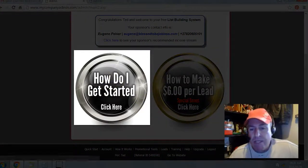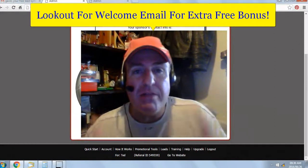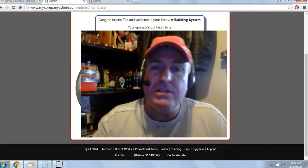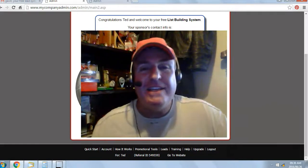Click on 'How Do I Get Started' and watch the getting started video. Be on the lookout for a welcome email from either myself or one of my team members for extra free bonuses. If you're watching this video on YouTube, click on the link below in the description and I'll see you on my team. This is Eugene Pelser — have a fantastic day.